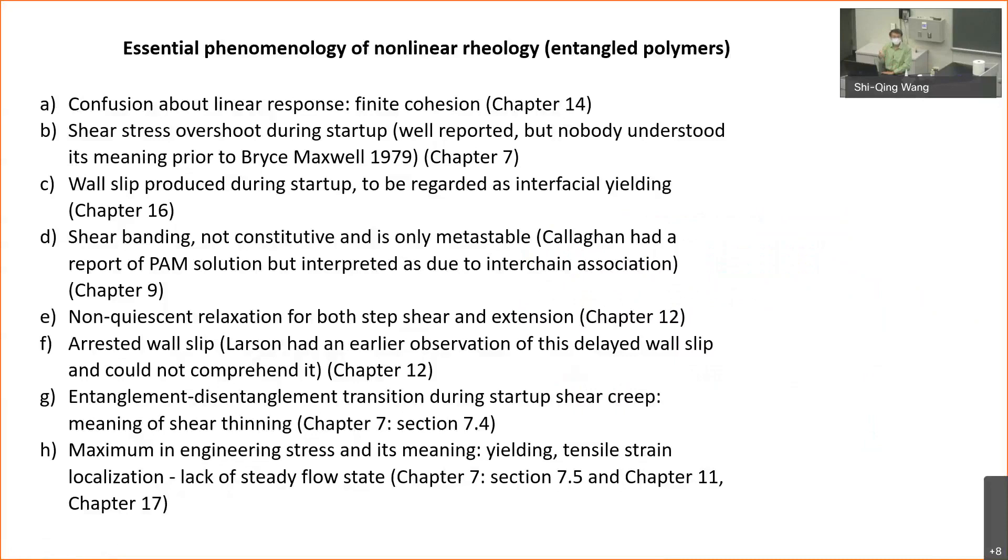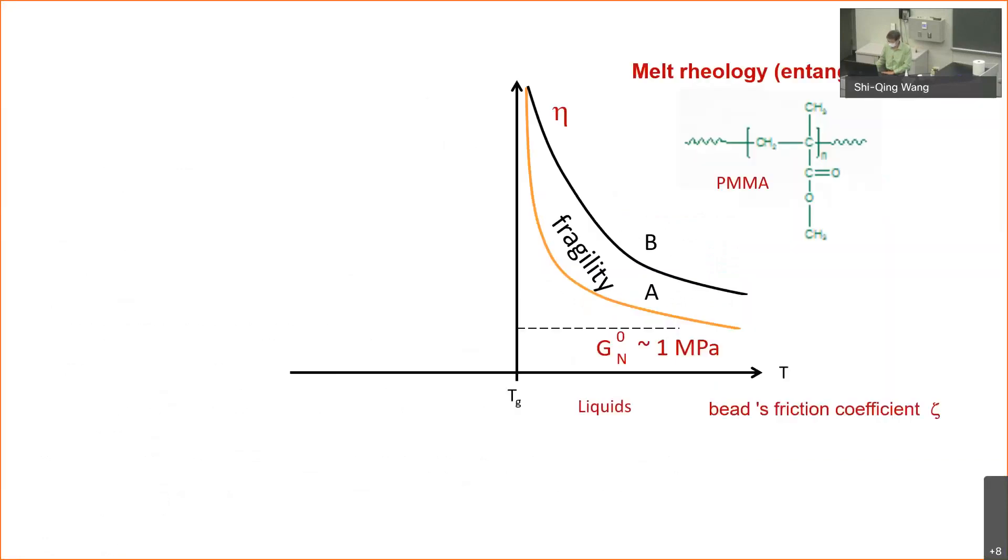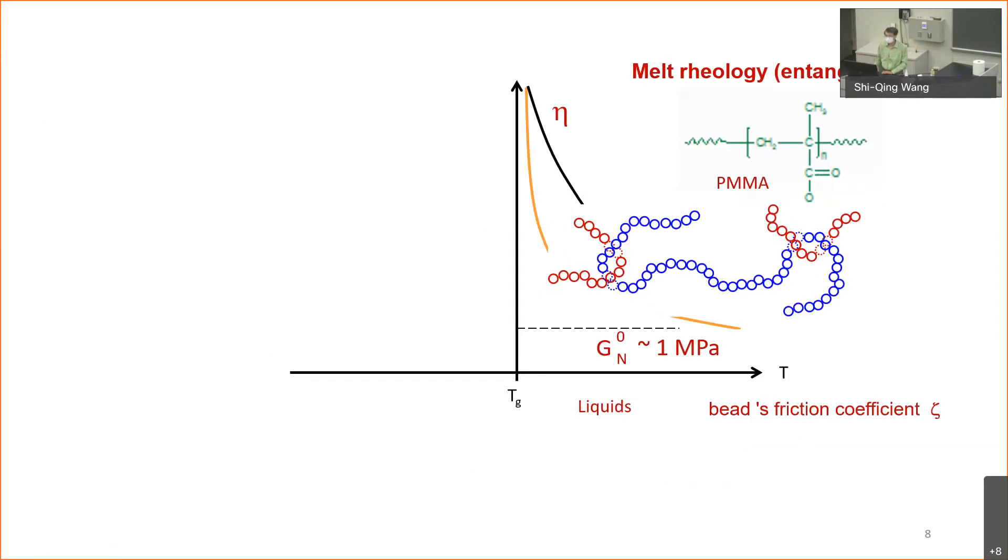There is a host of phenomenology that was barely understood 20 years ago. Let me begin with the success of rheology. Although polymers like PMMA have quite complicated structures, it turns out we can just treat them as a line by assuming each section of the line has a friction condition. This is the great success of rheology.